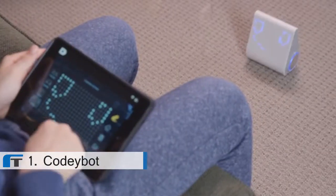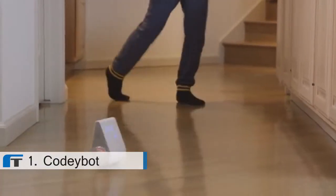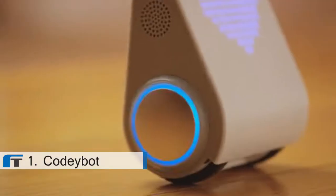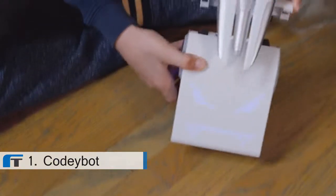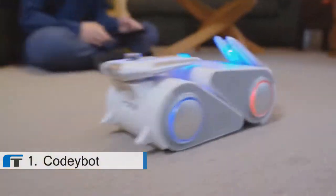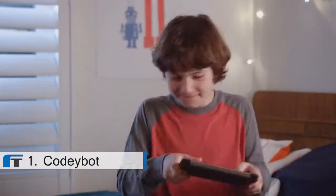Every spin, grin, dance, and silly voice naturally teaches coding skills. You can customize Codibot in so many ways, or pair two Codibots together for battle mode. May the best Codibot win.